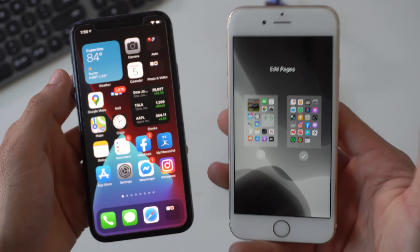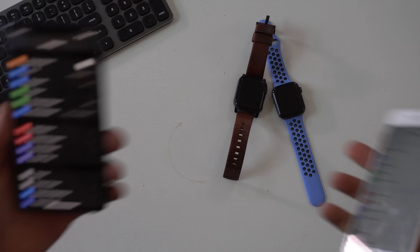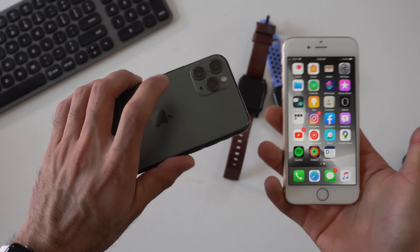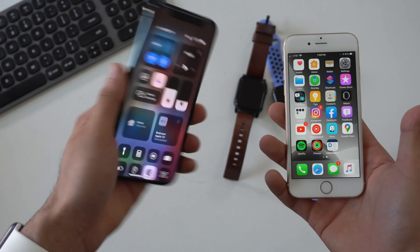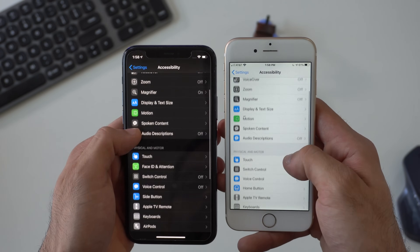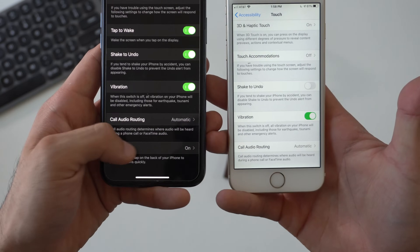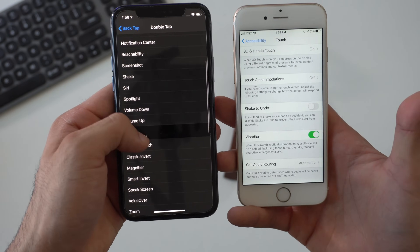A similar feature that didn't make it to the iPhone 6s is the back tap. If you're unaware, if you go into accessibility on like an iPhone 11 or 11 Pro — and I believe it also works on the iPhone X — and go into your settings and then accessibility, and tap on back tap, it allows you to actually tap the back part of your phone to toggle different commands. This feature isn't available on the 6s.